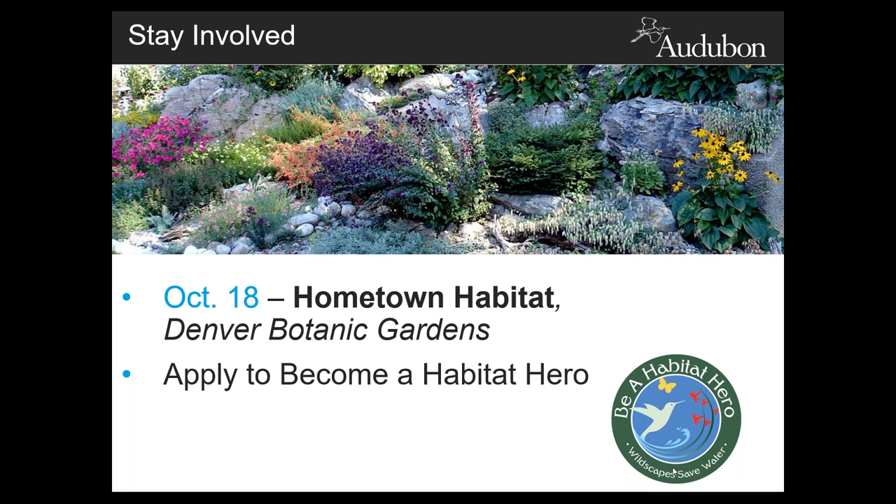Again, thank you, Amy, for your time. And thank you all for joining us today during our noontime webinar series. We hope you enjoyed it. Thanks everybody. Any final words? Just happy gardening.